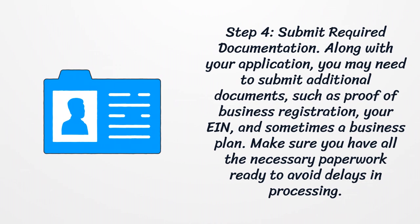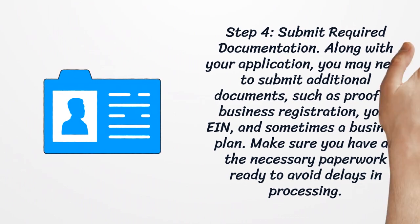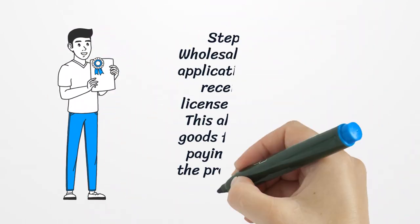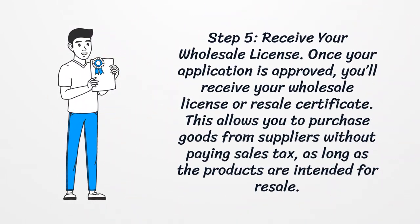Step 4: Submit required documentation. Along with your application, you may need to submit additional documents such as proof of business registration, your ID, and sometimes a business plan. Make sure you have all the necessary paperwork ready to avoid delays in processing.